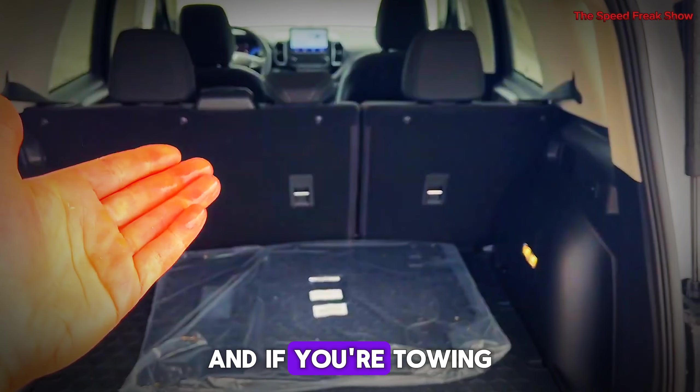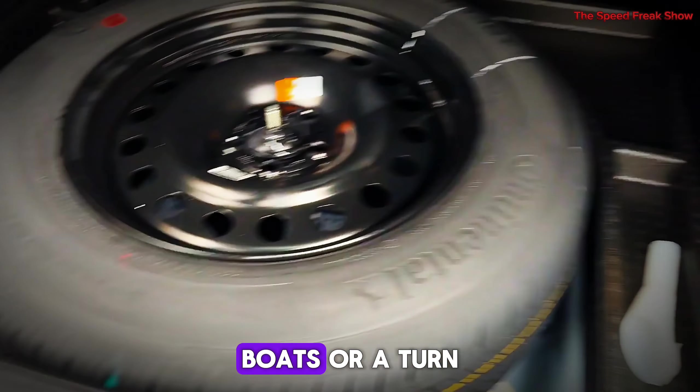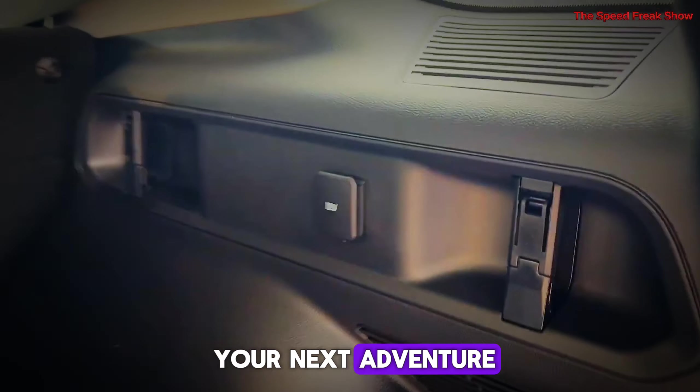And if you're towing, the Bronco's got you covered. It has a solid towing capacity, perfect for hauling trailers, boats, or a ton of outdoor gear for your next adventure.